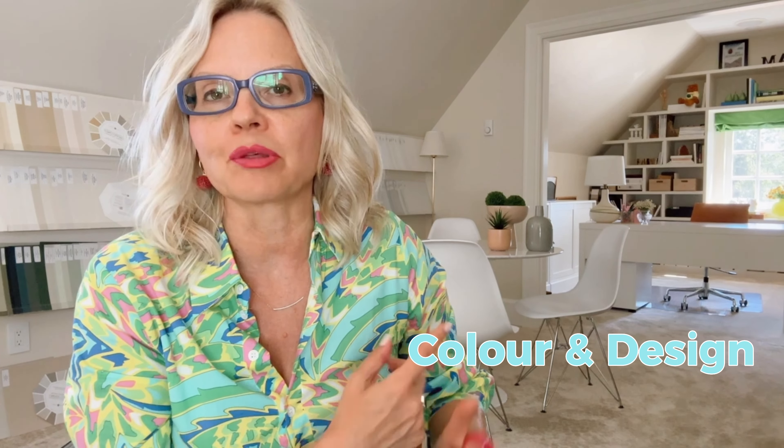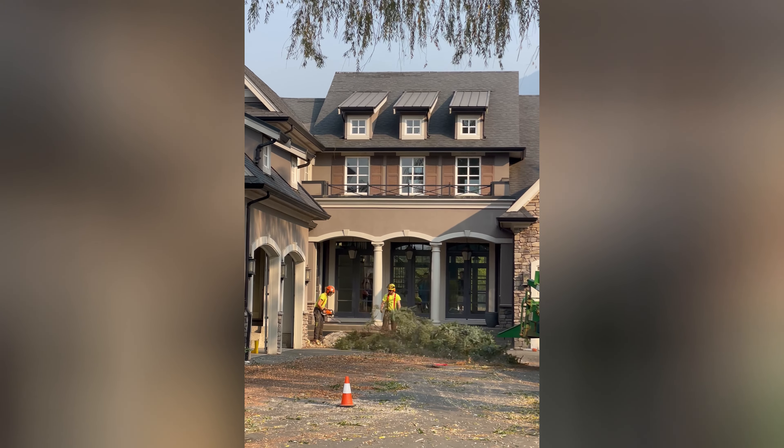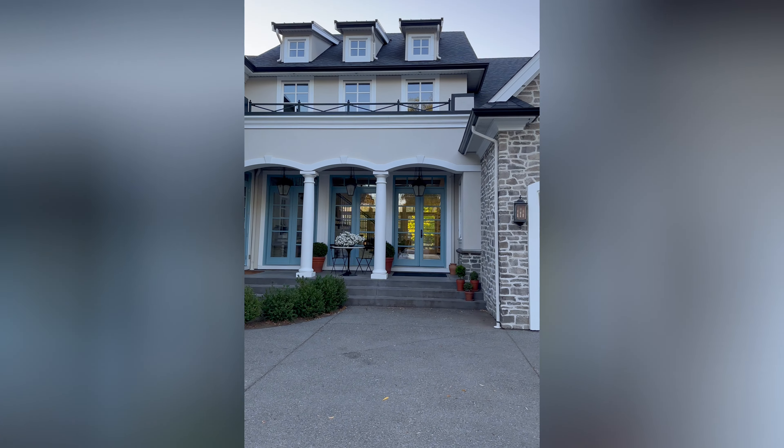Hi, I'm Maria Killam, the creator of Color Made Easy. This channel is your resource for all things color and design. Whether you're looking for the perfect paint color, maybe you need a color rescue, or you just want to know how you can make your house the most timeless possible, I've got you covered.